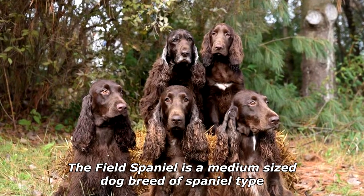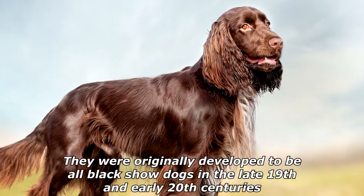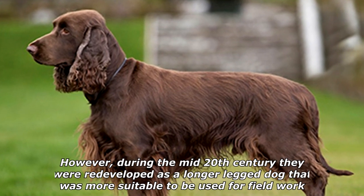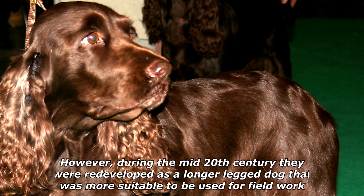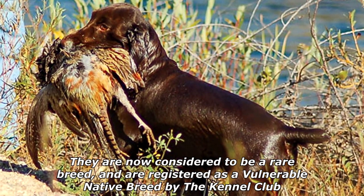The Field Spaniel is a medium-sized dog breed of spaniel type. They were originally developed to be all-black show dogs in the late 19th and early 20th centuries and were unpopular for work as a hunting dog. However, during the mid-20th century they were redeveloped as a longer-legged dog that was more suitable for field work.